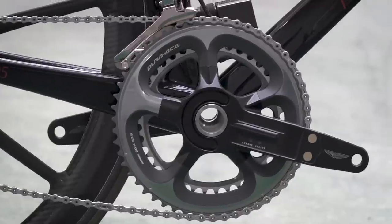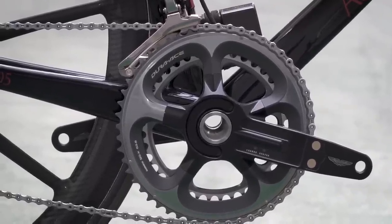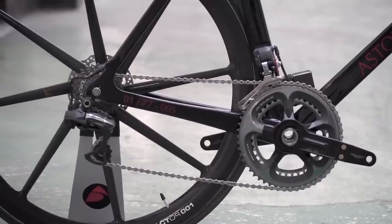You might notice that the cranks aren't exactly level. They were actually set up like that so that it could be attached to its display stand, and I hadn't noticed when I used it for our video — so apologies for that.